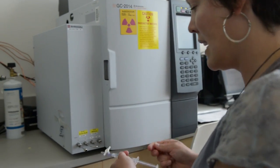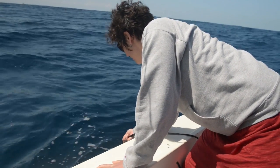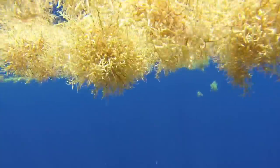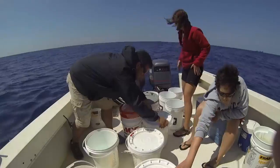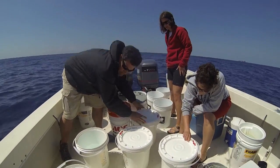My name is Lindsay Dubs. I'm a research assistant professor for UNC Chapel Hill and the UNC Coastal Studies Institute. I am involved in undergraduate research programs here at CSI and also in doing research on sargassum communities in the Gulf Stream, as well as environmental assessment related to all of the aspects of the North Carolina Renewable Ocean Energy Program.